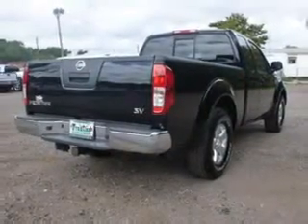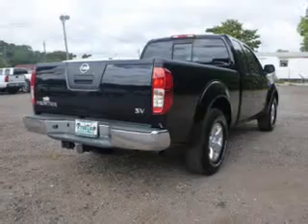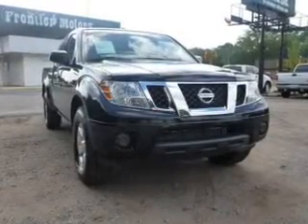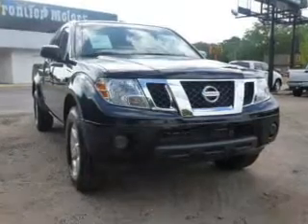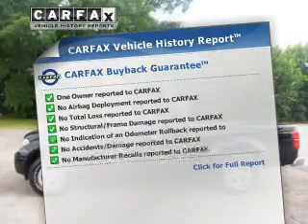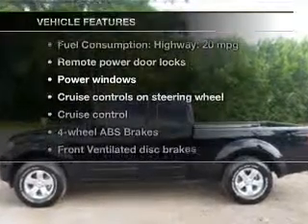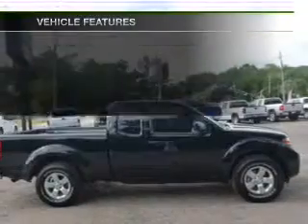The powertrain includes rear wheel drive with a solid 6-cylinder engine, driven by a 5-speed automatic transmission, and brakes safely with the anti-lock braking system. Carfax has offered to provide you with peace of mind. And with these notable features, you won't want to miss out on the opportunity to own this amazing ride.